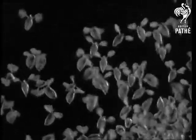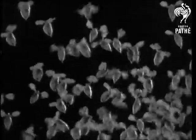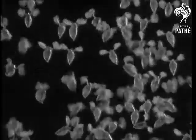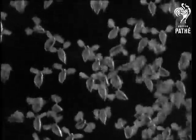Here is a group of water fleas, with their feelers thick with passengers. The way in which they use these passengers to make their feelers more efficient for swimming is a first-class example of making a virtue of necessity.